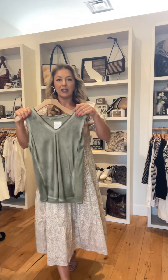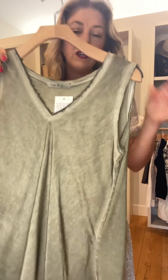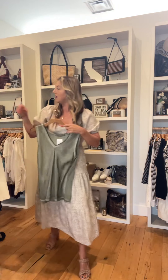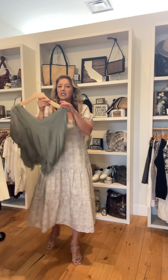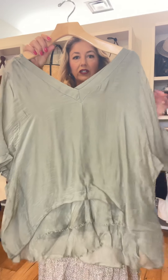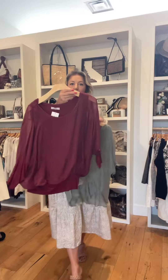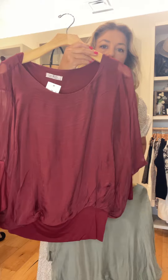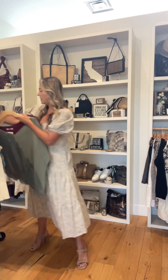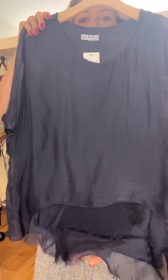We did receive another order of Gigi Moda. If you're not familiar, it's an Italian brand — washable silk, one size fits all. We carry the tanks, t-shirts, and these shirts. We have the double V, the scoop neck, and this one has a banded bottom. These look great with flogs as well. There's also the scoop neck with a raw hem detail on the bottom.